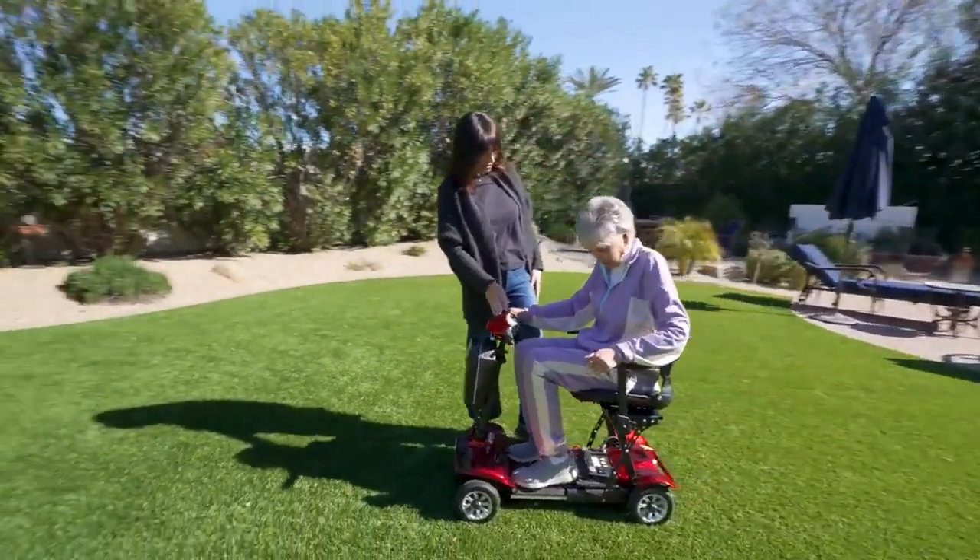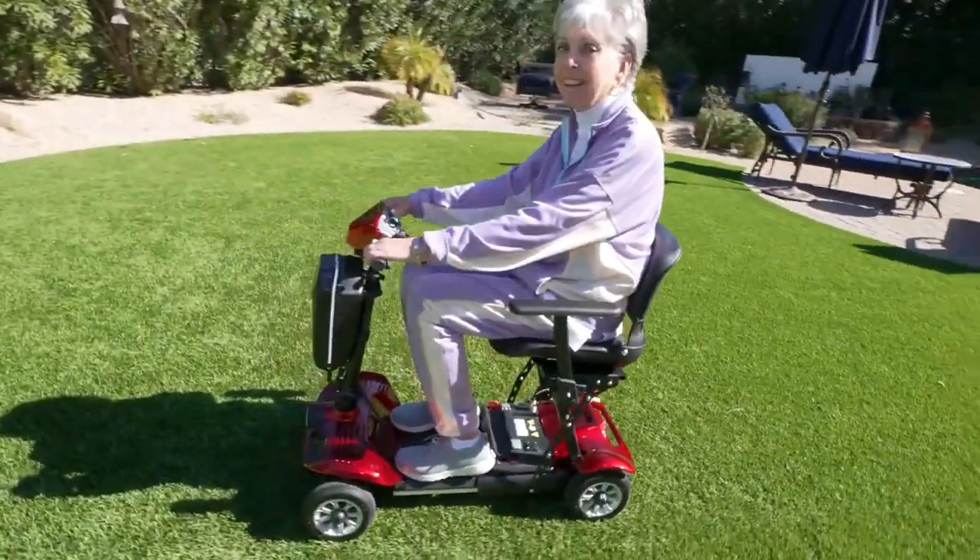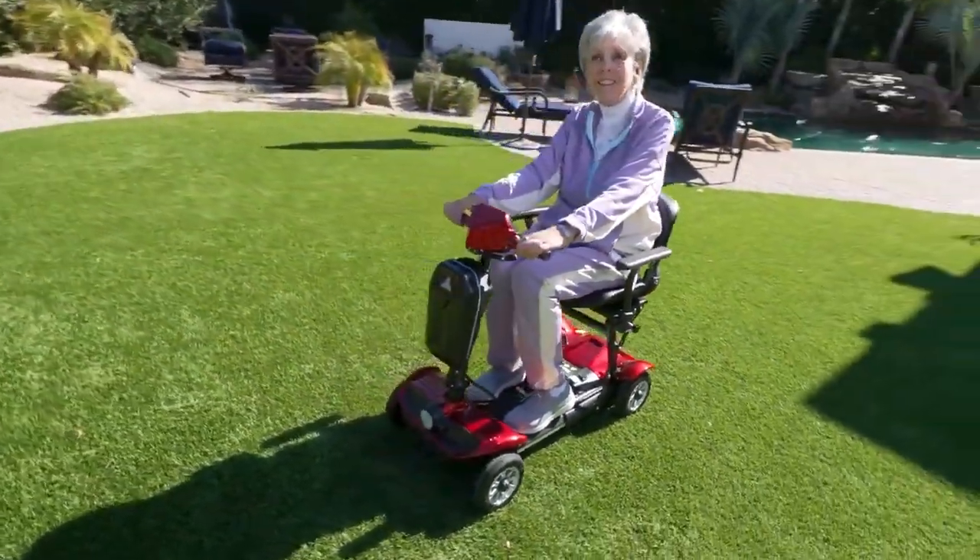Don't let mobility issues hold you back. Take back your freedom and independence with the all-new, lightweight, folding mobility scooter from eWheels.